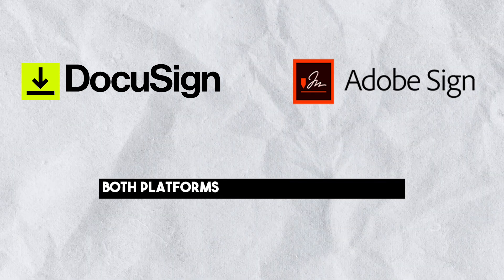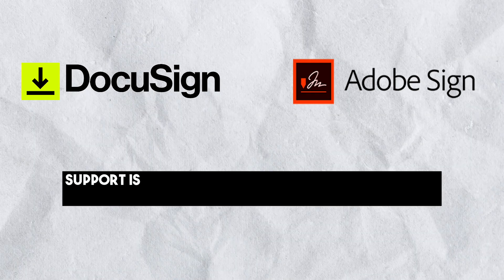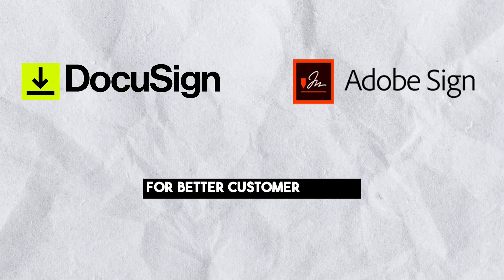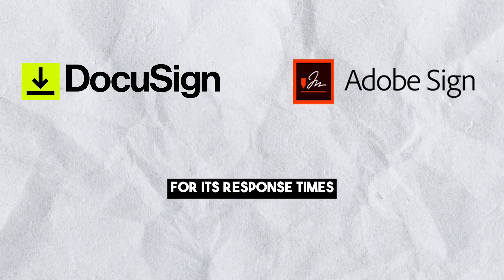Customer support: both platforms offer 24/7 chat support, but more responsive support is often restricted to users with premium plans. DocuSign users can choose to upgrade for better customer service, while Adobe Sign's support has received criticism for its response times.